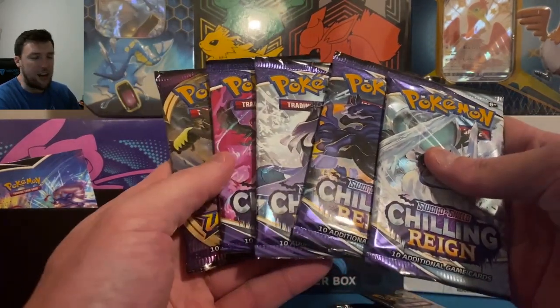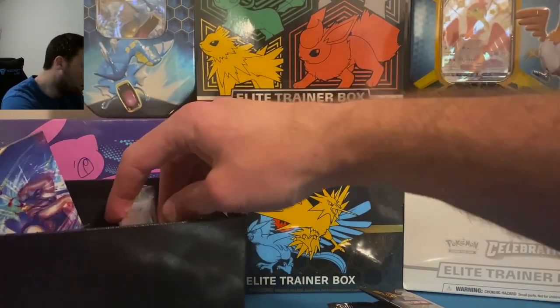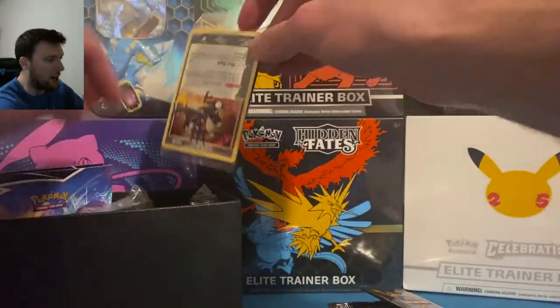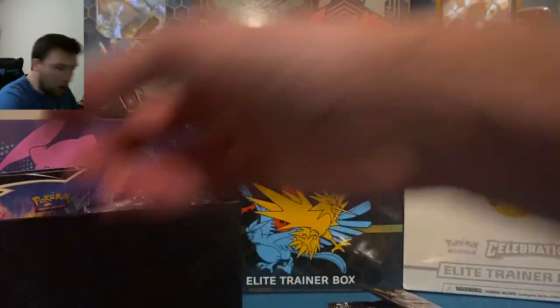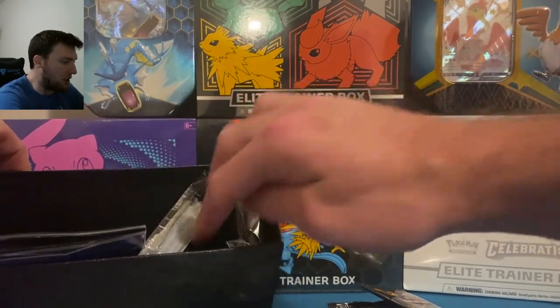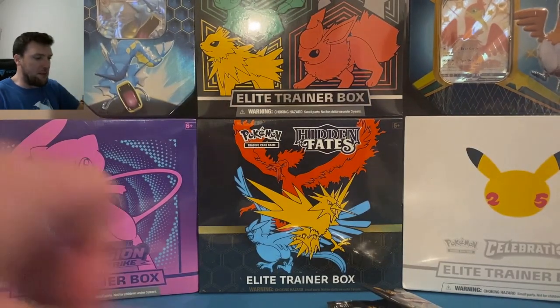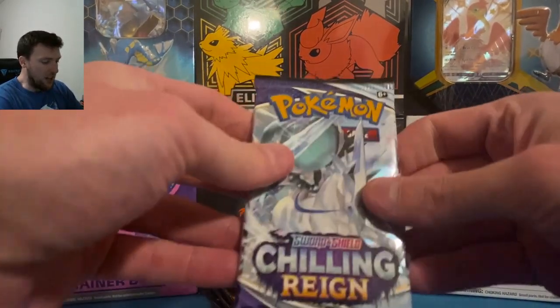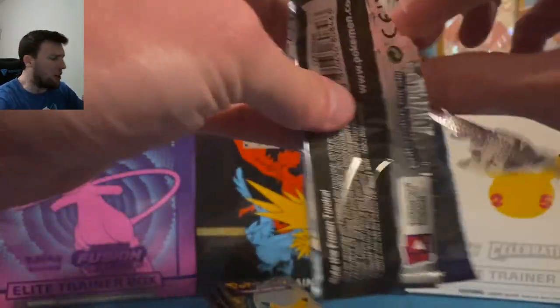We got one of those with Evolving Skies in there — usually you get a Battle Styles and a Darkness Ablaze. If you're new to the channel, welcome. Just Cuz TV is a great name, but I want this channel to be more centrally focused. We still do sports card content here, and football content with Cousin Steve will be on a separate channel. This will be a trading card game channel.